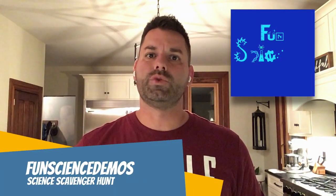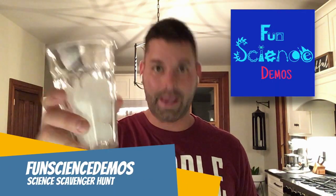Hi, I'm Jared with Fun Science Demos. We are back with another science scavenger hunt where we show you some science that's at work in the world around you. But instead of explaining that science, we challenge you to hop online, do some research of your own, and see if you can figure out what's going on.